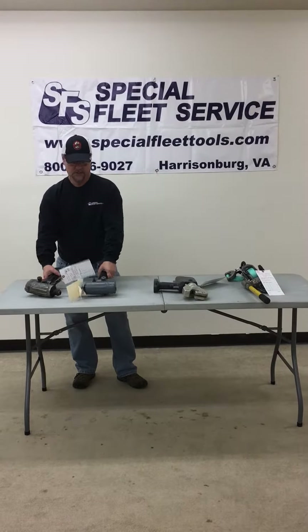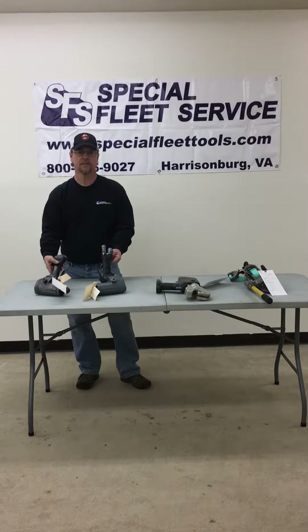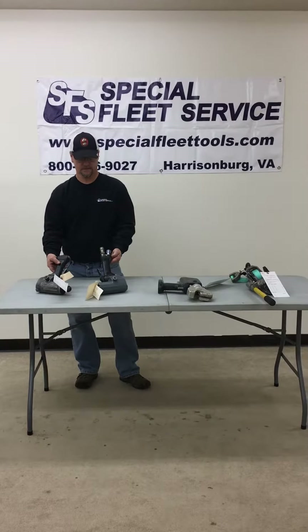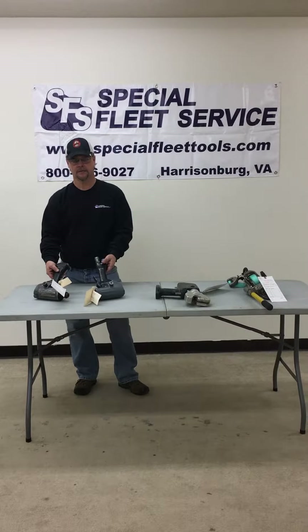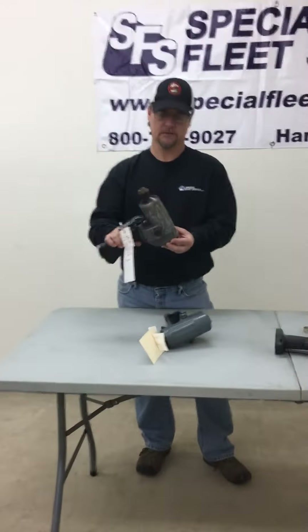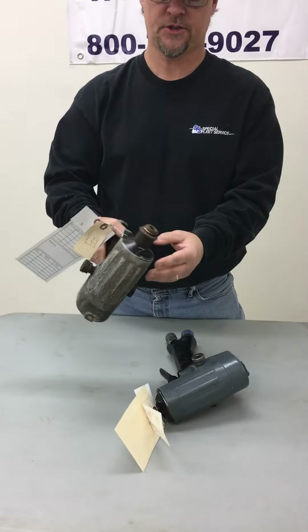We have hydraulic impacts that we take care of here. When a tool comes in, it's assigned a tag number — we record the serial number and keep track of that through the repair process. That way we ensure the customer gets the right tool back. They're tagged with the customer's name and everything on it. This is a Fairmont hydraulic impact as it came in — as you can see, it's in pretty rough shape.